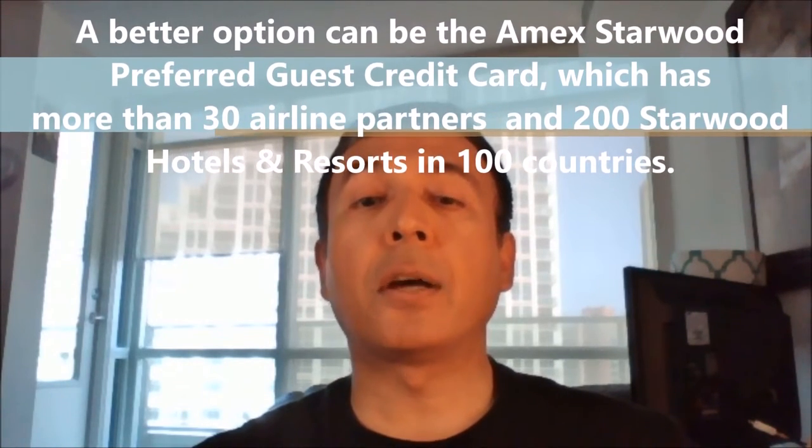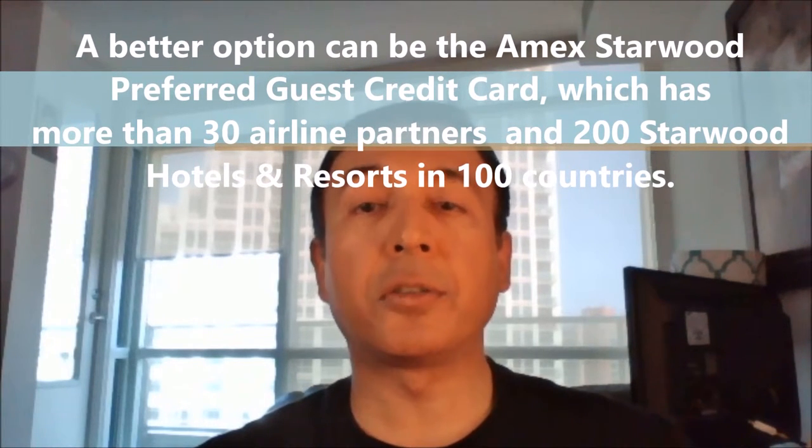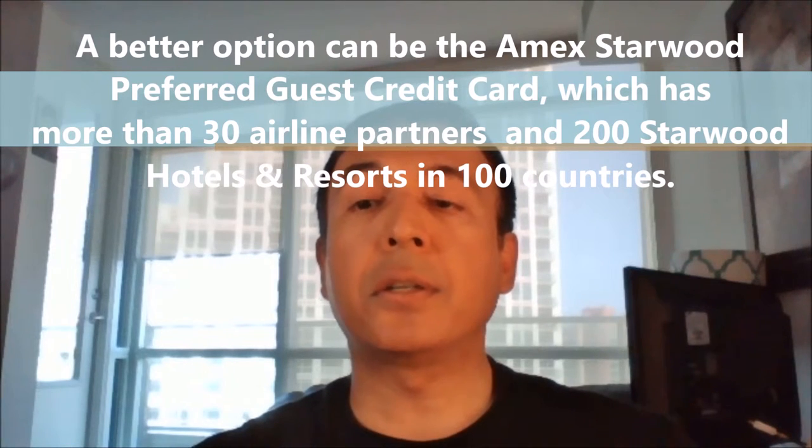A better option can be the American Express Starwood Preferred Guest Credit Card, which lets you transfer star points to frequent flyer miles with more than 30 airlines, or redeem star points for free nights at over 1200 Starwood hotels and resorts in 100 countries. However, keep in mind that this card does not offer trip cancellation insurance as well.